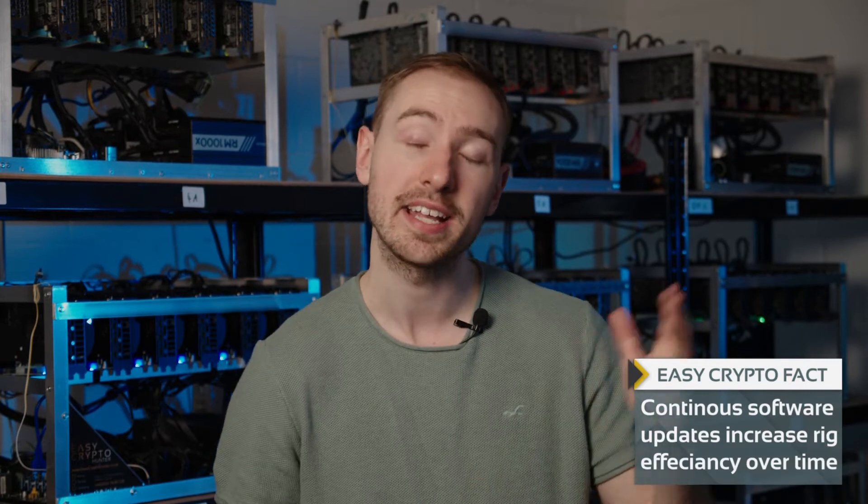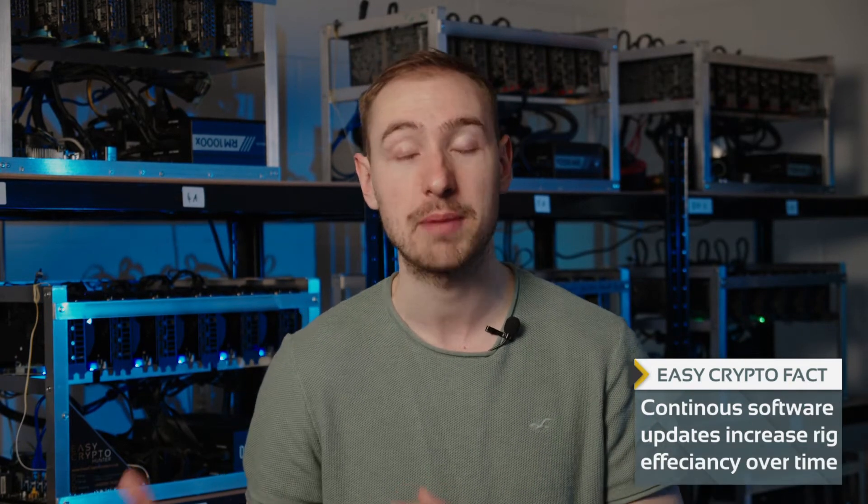What is really exciting about this type of technology is that as the software increases, depending upon which coin you're mining, you're actually able to reduce that power consumption slightly. 18 months ago, 12 months ago, the same devices were using about 1,200 watts. We're down to around 1,000 as an average now. But there are some coins which use even less power, around the 800 to 850 watt mark.